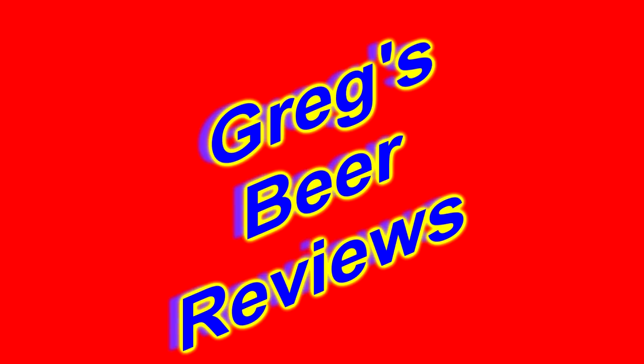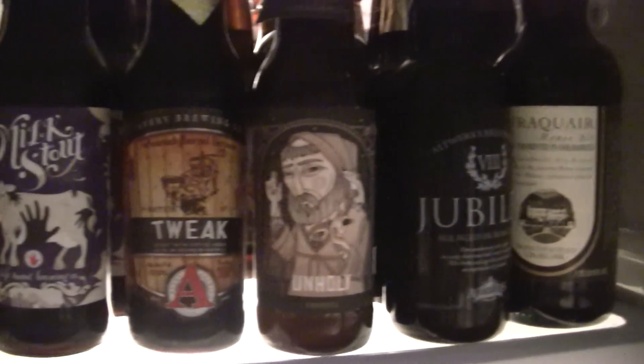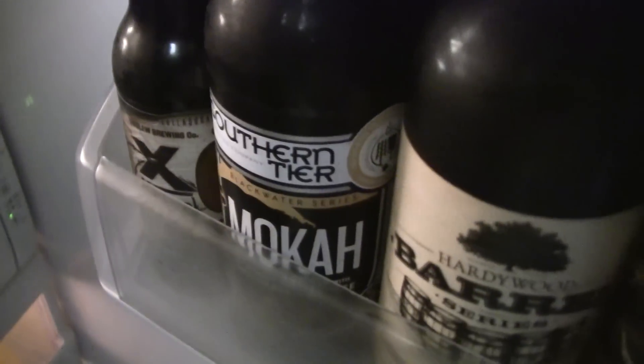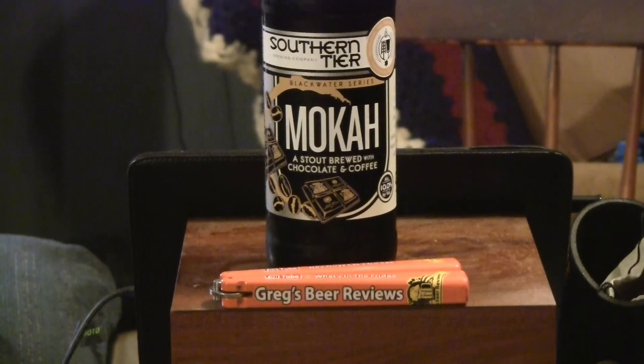Hello everybody, welcome to Gray Spear Reviews. Let's go see what's in the fridge today. Hey everybody, thanks for stopping by Gray Spear Reviews today. Hopefully this is going to be a big treat.